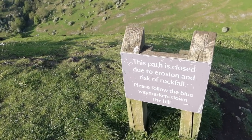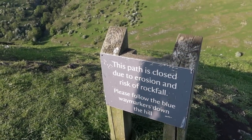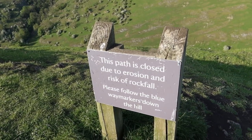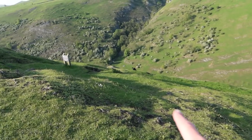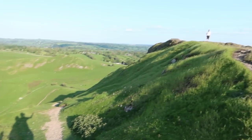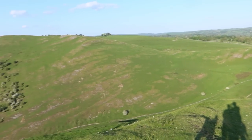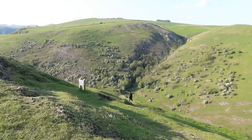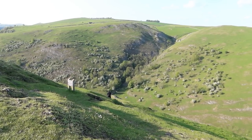We're going to start making our way down from Thorpe Cloud. As you can see, this path is closed due to erosion and risk of rock fall — please follow the blue way markers down the hill. Basically don't go down that way. You want to follow the way markers down the actual pathway in this direction. I have done the steep way before and it's pretty steep — I wouldn't recommend it.